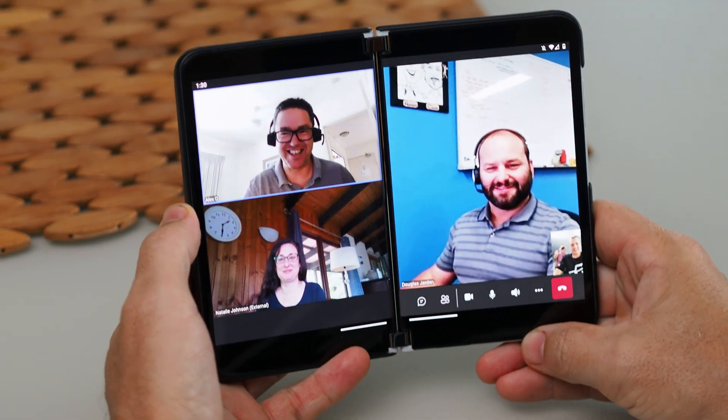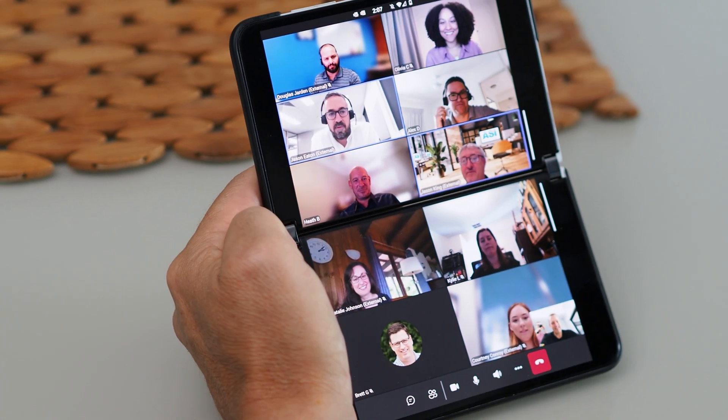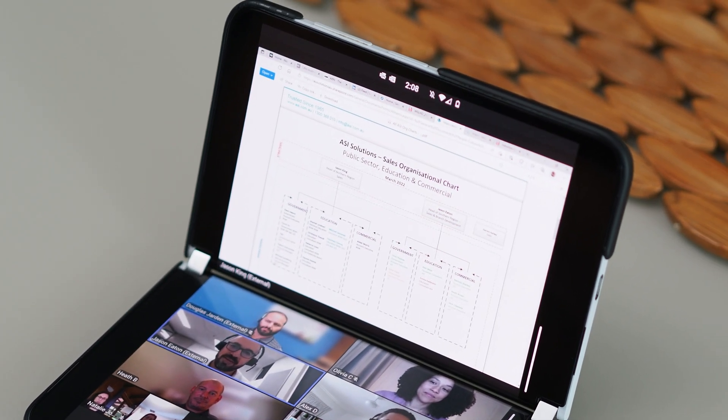And it is pretty cool. If you have the Teams app and you span it across two screens, you'll be able to see your video and other people's videos, or a mix of both, across the two screens. And if somebody's presenting a PowerPoint presentation, that'll just automatically switch and fill up one of the screens while the group fills up the other one.